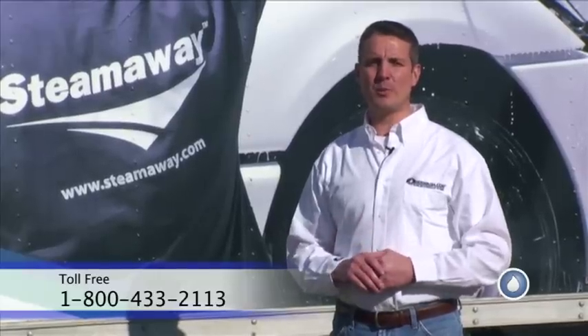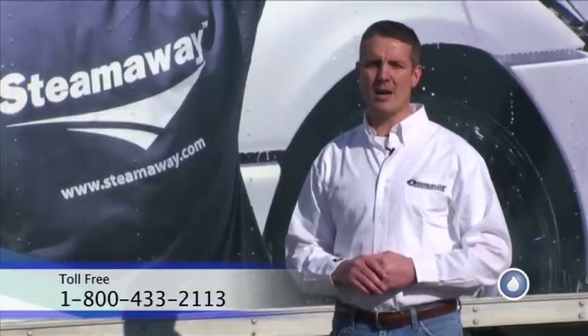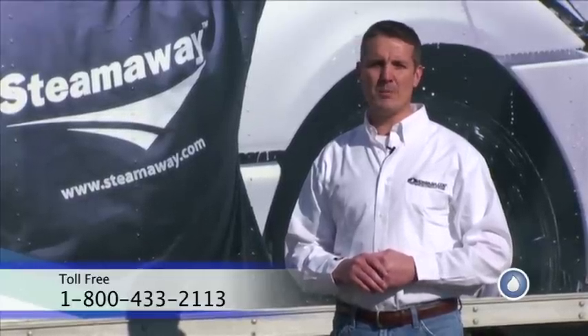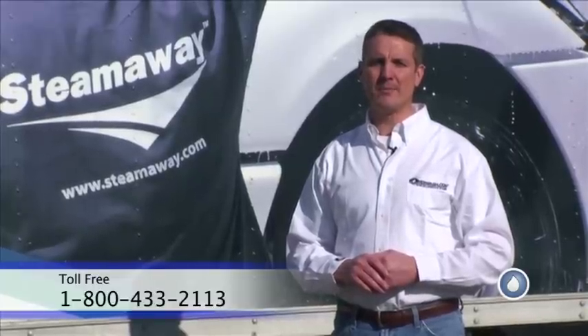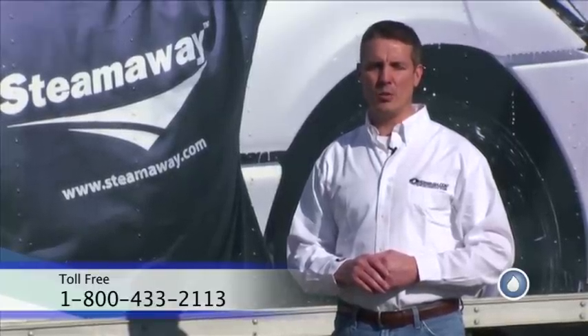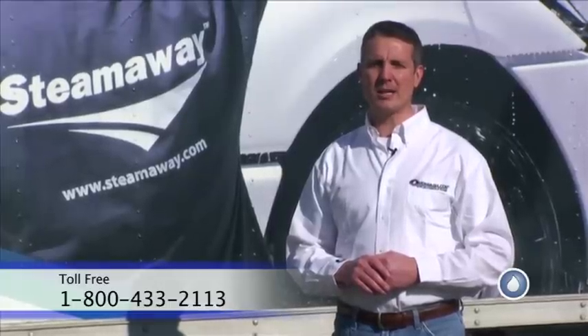That's this week's video spray tip from PowerWash.com. I'm Mike Hinderleiter. Give us a call if we can help you out with equipment, supplies, chemicals, or training. Our number is 1-800-433-2113, or you can visit us on the web at www.PowerWash.com.